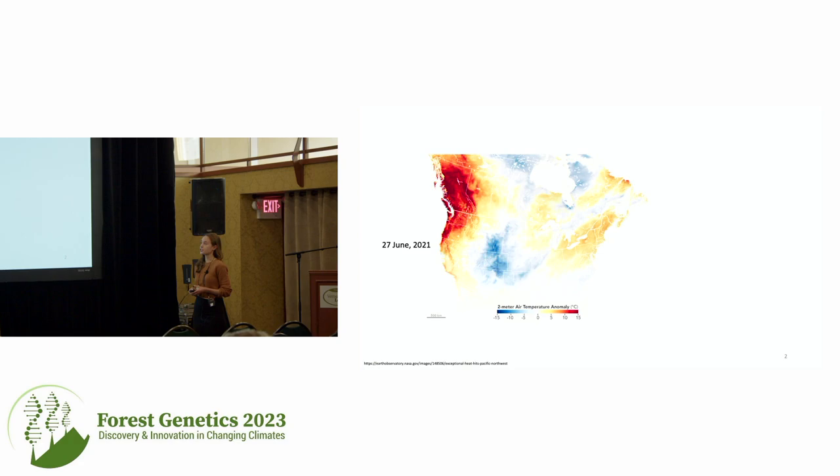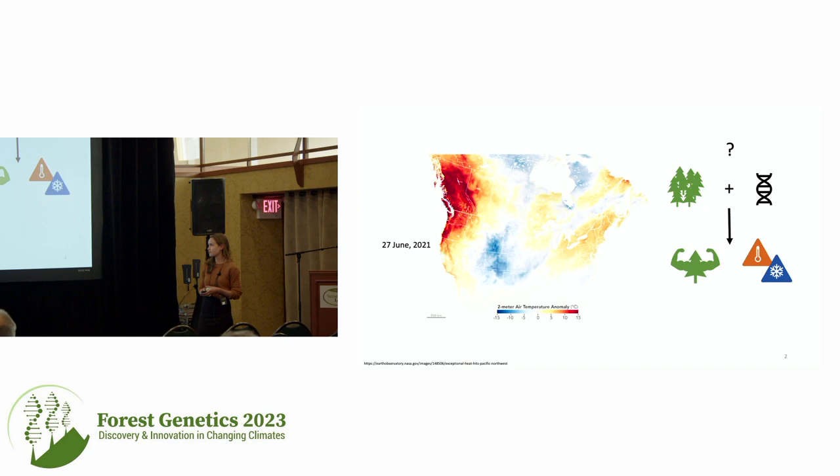Because Douglas fir is such an important species for the forest industry in British Columbia, my research has a silvicultural approach. My question is whether or not certain silvicultural interventions — such as planting densities and genetic selection for increased volume in Douglas fir — have affected the resilience of trees to extreme climate events, both extreme heat and extreme frost events.